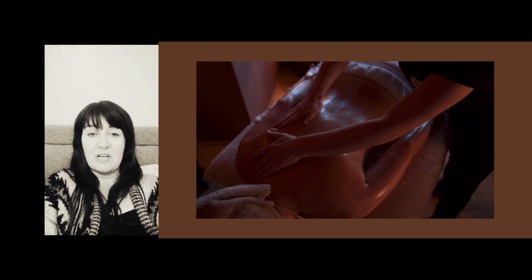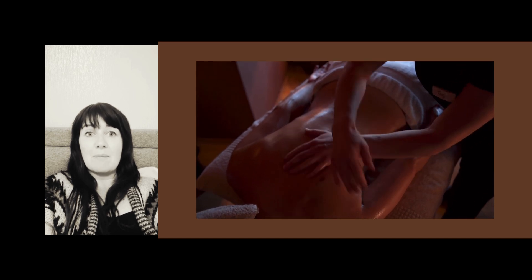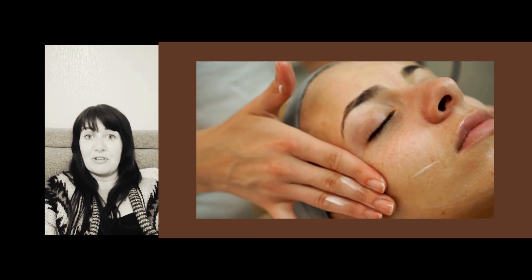Unlike traditional massage, lymphatic drainage is very light. It mobilizes the lymphatic system, which lies just beneath the skin, using light, gentle, feathery touches in the flow of your lymph. The idea is that by massaging an area where there is no swelling, the congested lymph fluid will have somewhere to go because you've created space for it.